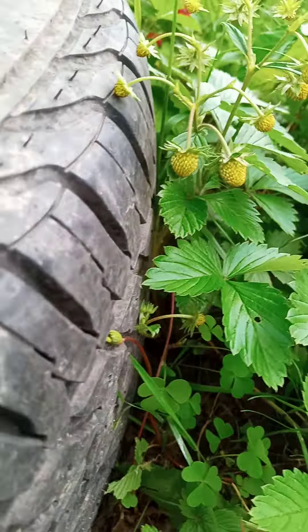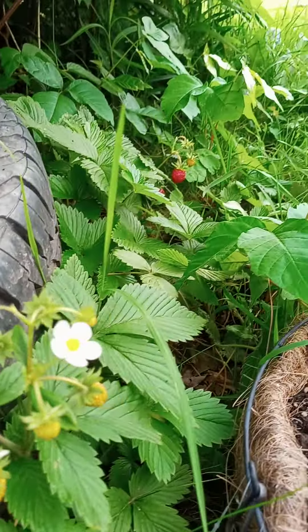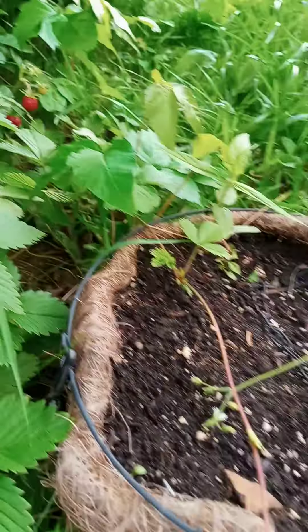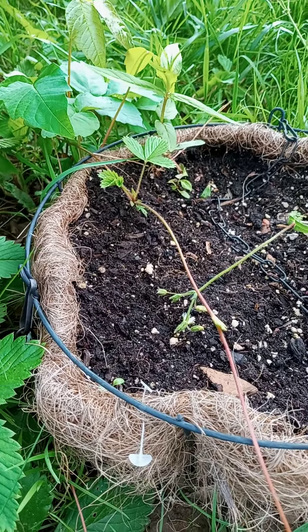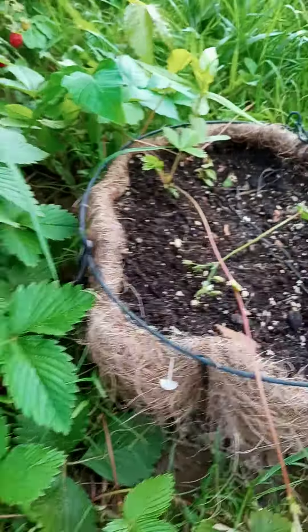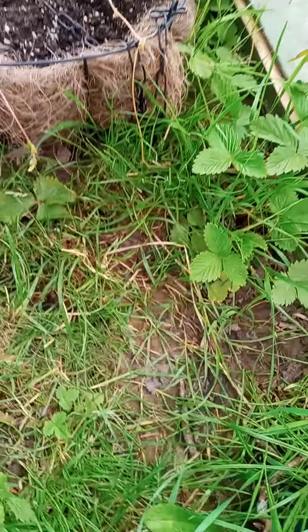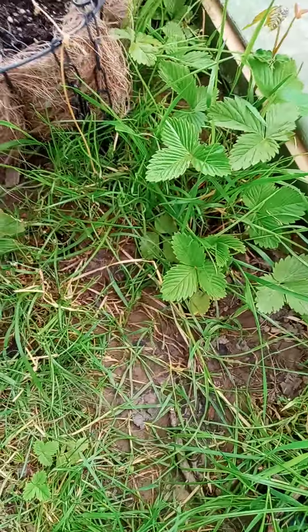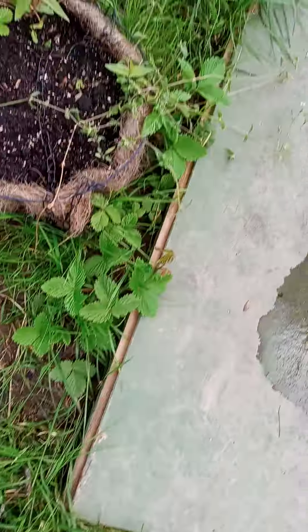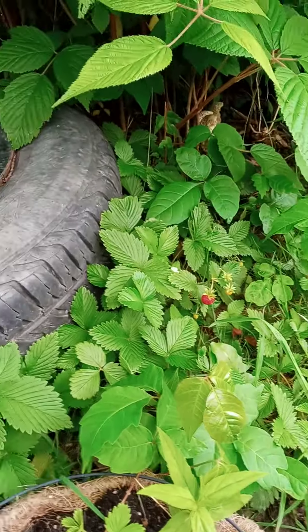I'm super stoked about these little guys — look at these, how precious. I have two of them and they're almost ready. I'm trying to catch one of the runners in this hanging basket here, and they are just going everywhere and I'm so stoked about it. Because I don't really care for store strawberries at all.